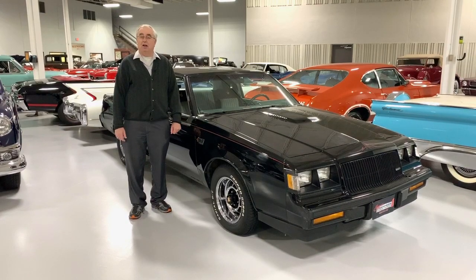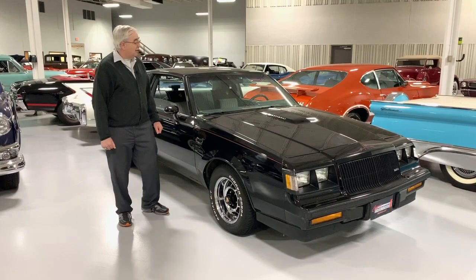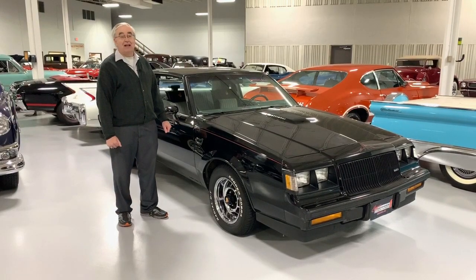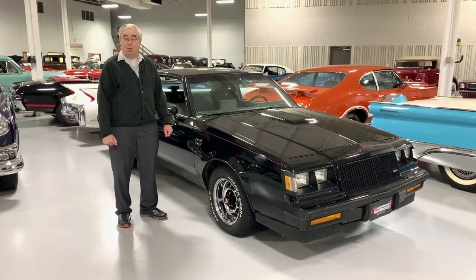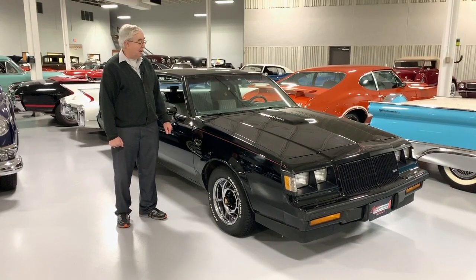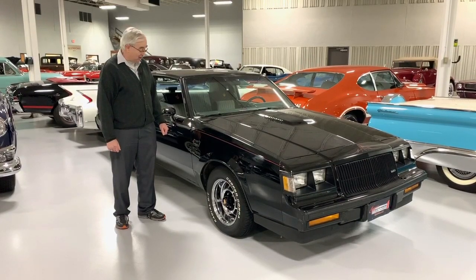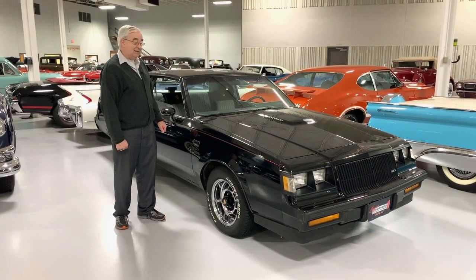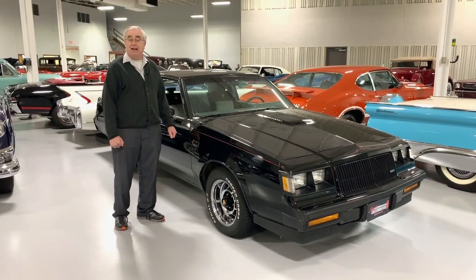Greetings from Ellingson Motor Cars here in Rogers, Minnesota. Today we're going to talk about one of our 1980s collectible cars. There aren't but a handful in the 80s, but here you have one of the most sought after models right here — the 1987 last year for the Grand National Regal Buick. It absolutely was the fastest vehicle that was in production in 1987.